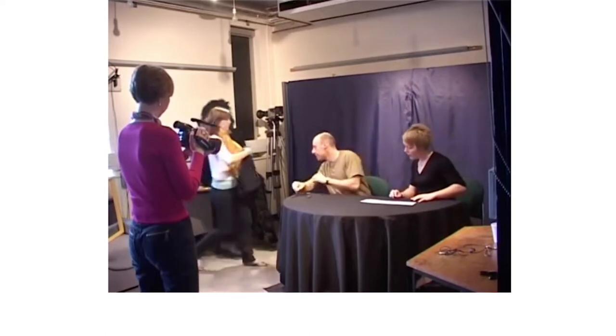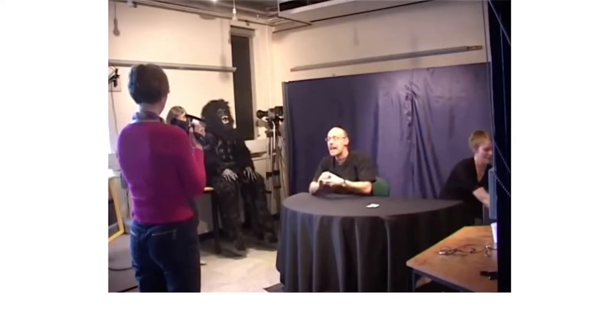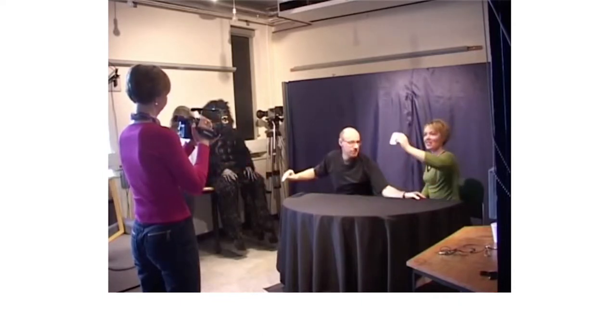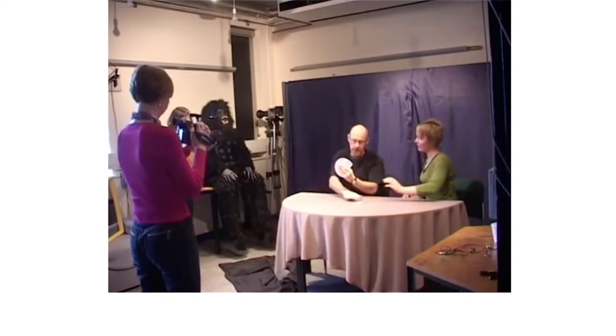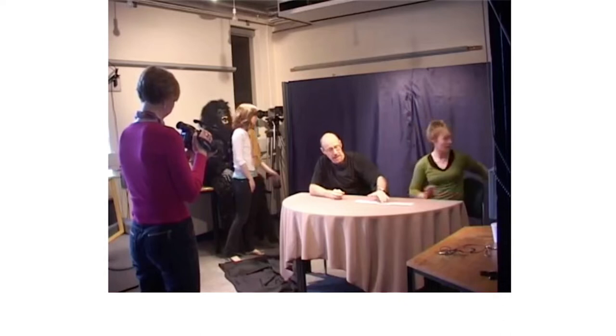The video plays a second time — the same color-changing card trick with Richard and Sarah, the three of diamonds selected again, the blue-backed card revealed among red-backed cards.